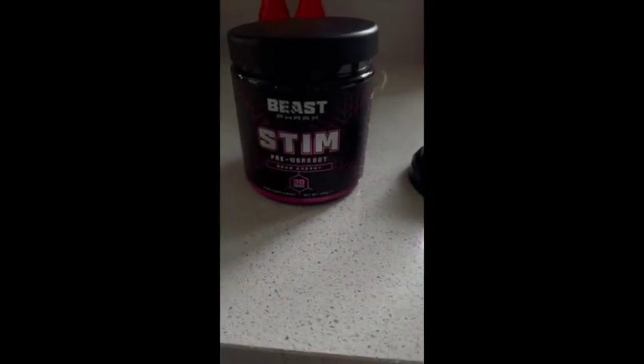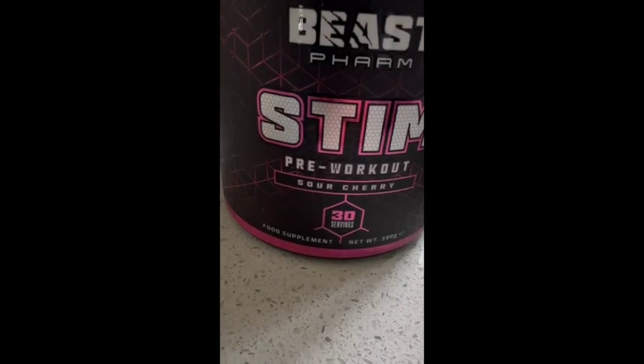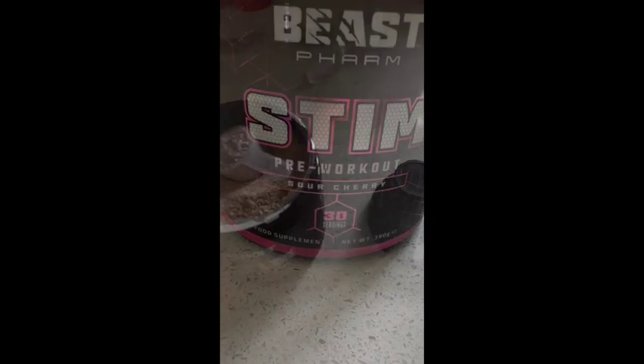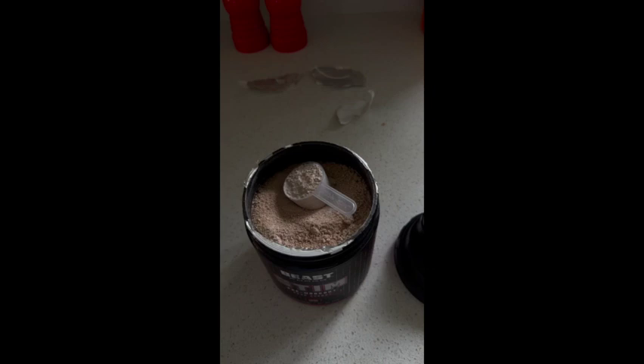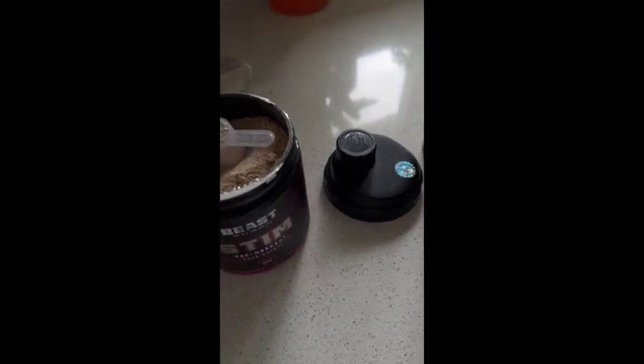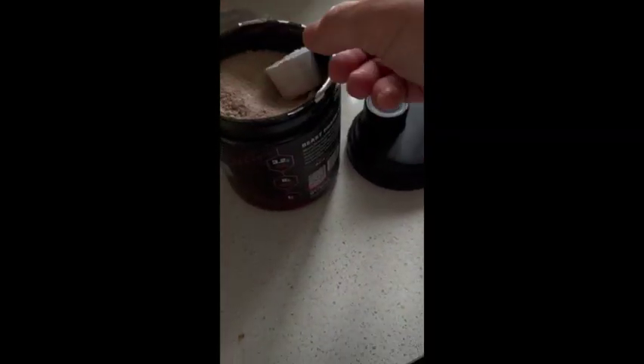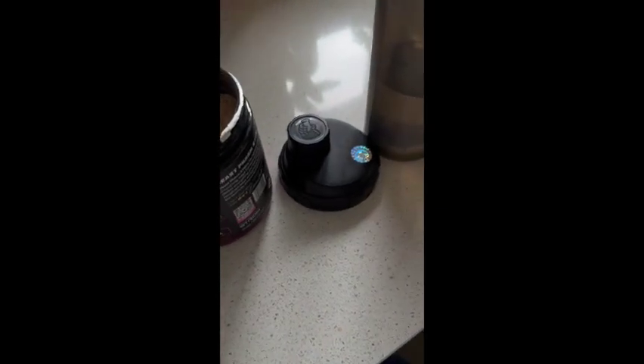It's time to try the Beast Farm stimulant pre-workout in sour cherry. Let's give this a go — I've just opened it and immediately I can smell a delicious flavor. I've gone for 300ml of water; it says 250 to 350, so I went halfway. Let's put in one scoop.